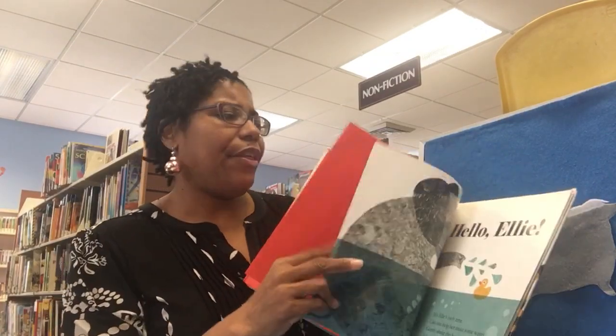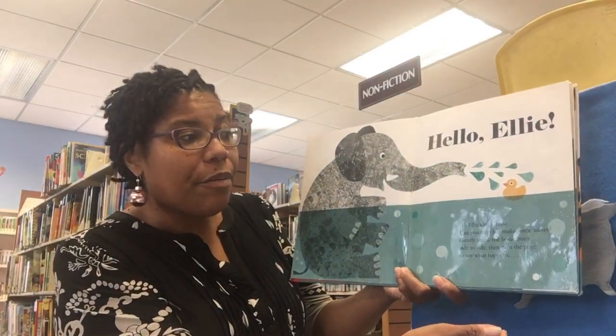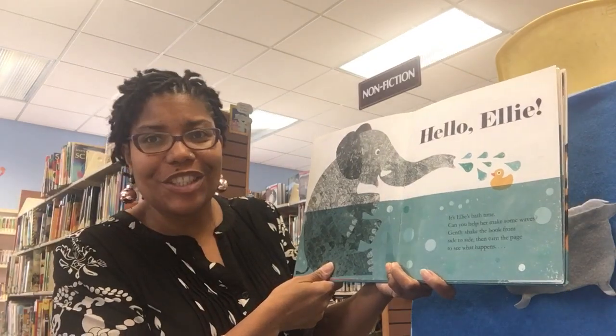Get out of my bath! Hello Ellie! It's Ellie's bath time. Can you help her make some waves? Gently shake the book from side to side, then turn the page to see what happens.